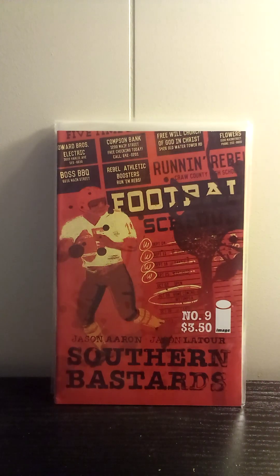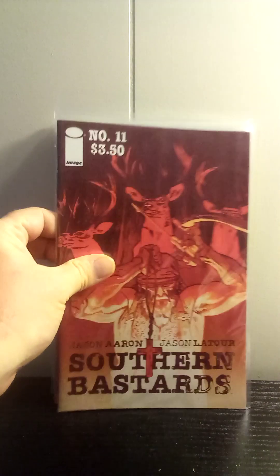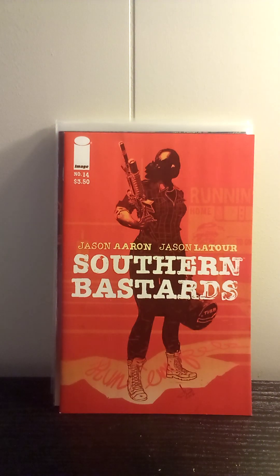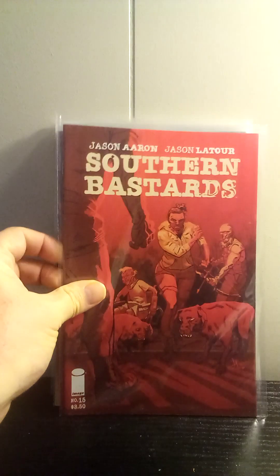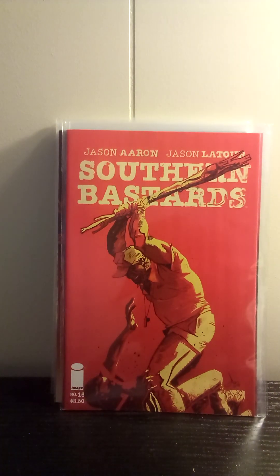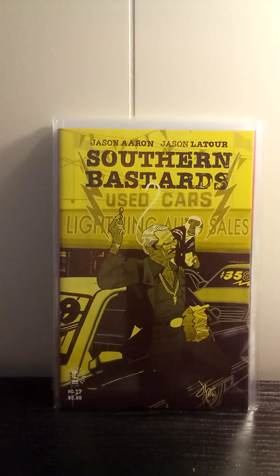Southern Bastards number nine, number eleven, number fourteen, number fifteen, number sixteen, and number seventeen. I had actually picked up copies of some of these at Heroes Con back in June, but these were variant covers. For 50 cents I picked them up. I did pick up a couple in there that I didn't have, so I'm very close to having all of the ones in this series, which made me happy.